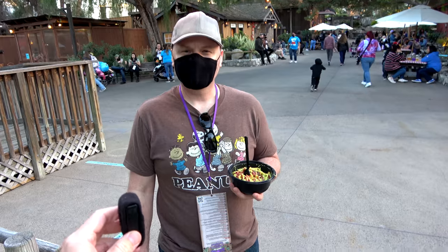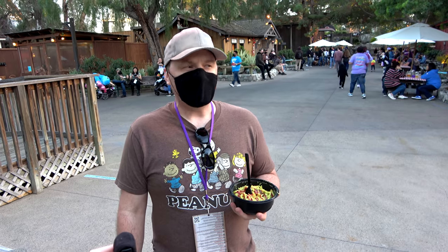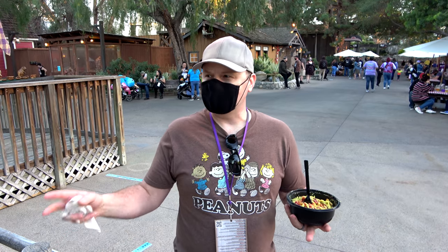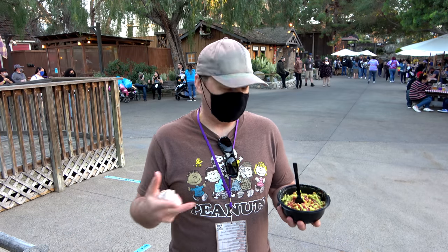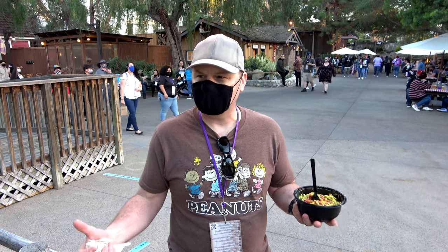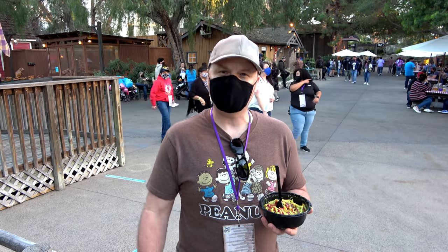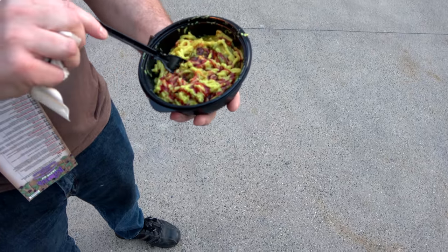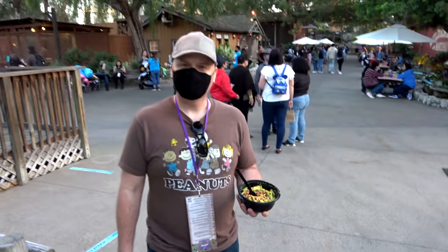Fellow explorer Jason shared his thoughts: 'Especially in this era with COVID, Knott's just does a spectacular job of keeping everything clean and safe. The food is super delicious and it's just great for families. Knott's is at the forefront of doing this.' Jason also had a Thai curry bowl with boysenberry sauce that he hadn't tried yet but said smelled really good.